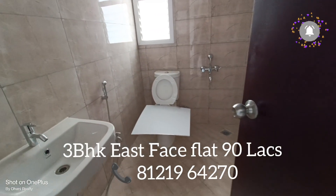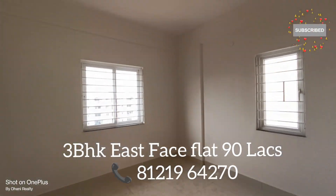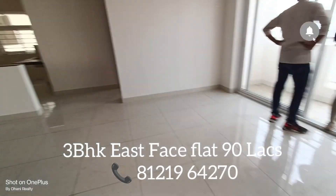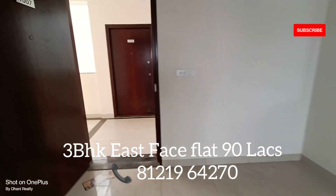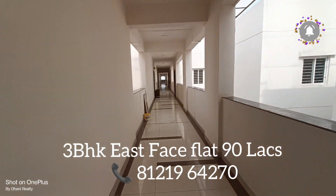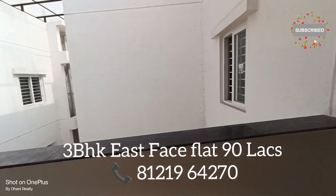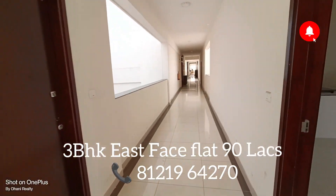This is the common toilet. We have 20 flats per floor, two service lifts, one passenger lift, and this is the six-feet corridor.